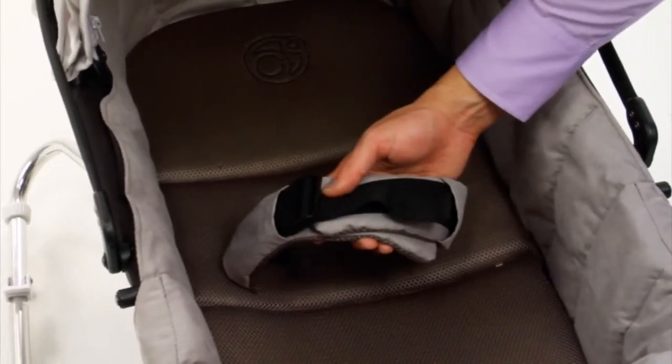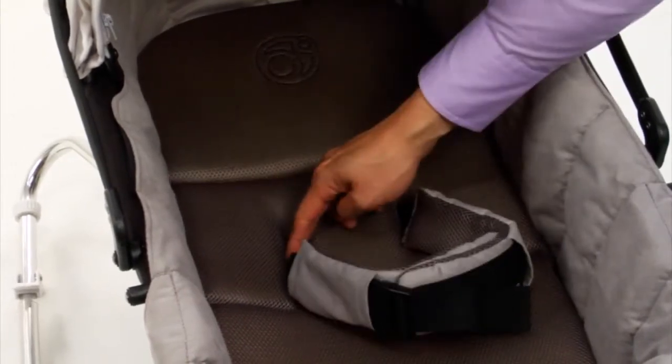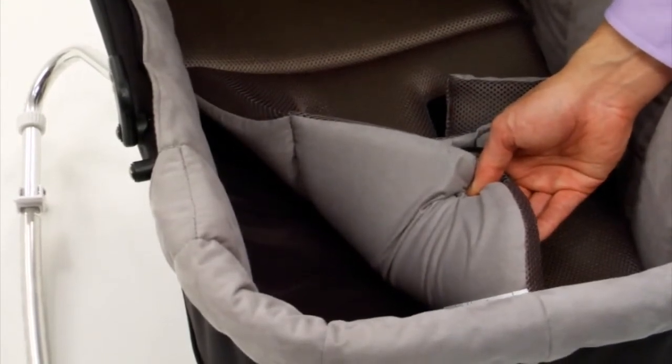Some great features of the bassinet include this safety harness, which can be tucked away when you want to use the bassinet as a crib for newborns. Also, the bassinet has a reversible mattress for cool weather or warm weather.